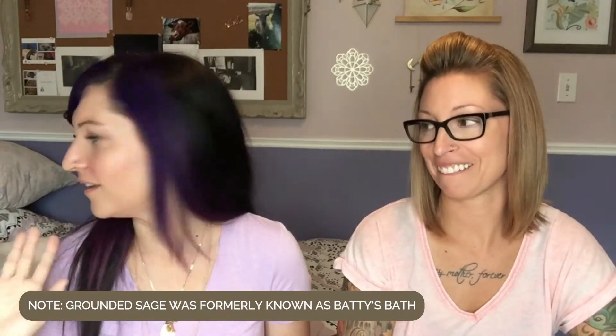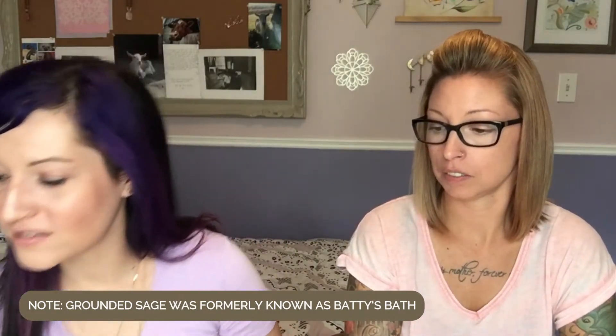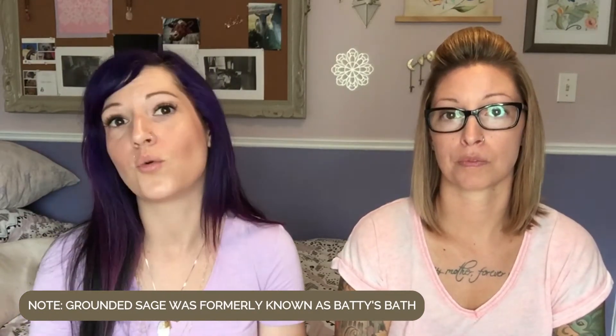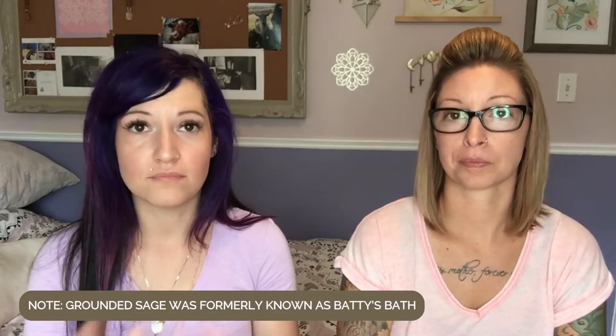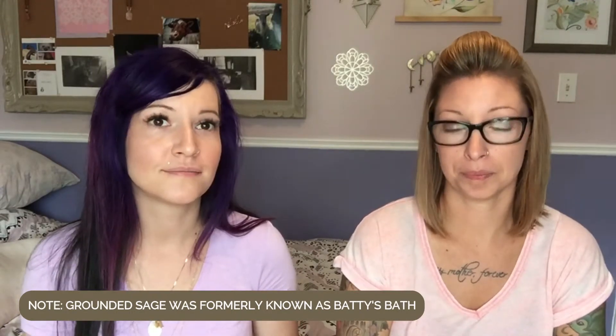So let's talk about what type of skin this cleanser is for. We talked about how it's great if you're looking for a makeup remover, or if you like to double cleanse or oil cleanse. But Chris, tell me about your skin, because this one was developed specifically for your skin.